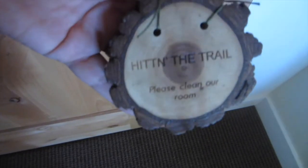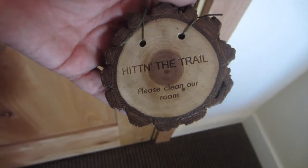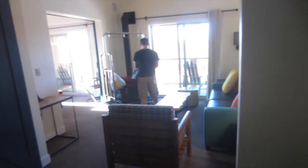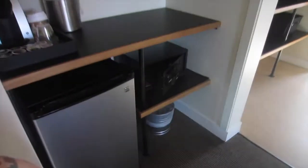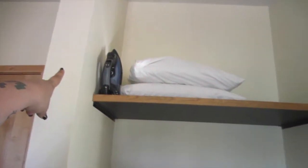I'm going to give you guys a tour of the room. This is the front door and it has this little wood plank that says 'Hitting the Trails — Please Clean Our Room.' Then you come in and there's a mirror, a bench, and a place to hang all your stuff. Very open concept.